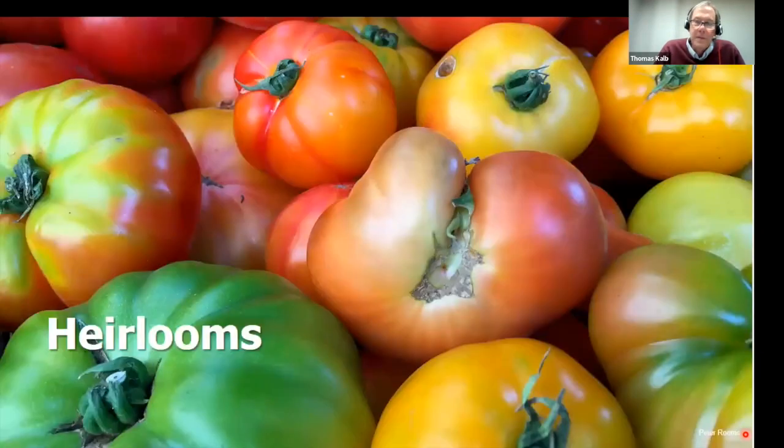What about heirloom tomatoes? In general I'm not a big fan because they're less productive — there's a reason why heirlooms become heirlooms; we've made progress. They're more susceptible to diseases, have thin skin, and crack easily. However, many heirlooms have some special taste experiences — they may be harder to grow and not as productive, but they can give you a good taste experience. I would say be cautious when growing heirlooms.